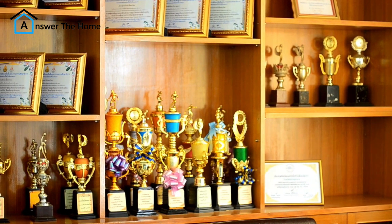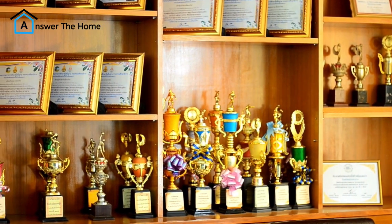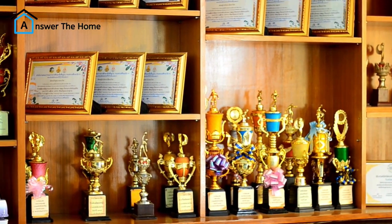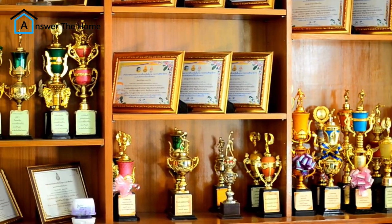Project 9: Open shelving. Open shelving is a trendy and affordable way to display your favorite dishes, cookbooks, or decorative items. You can use reclaimed wood or inexpensive pre-cut boards to create your own shelves.